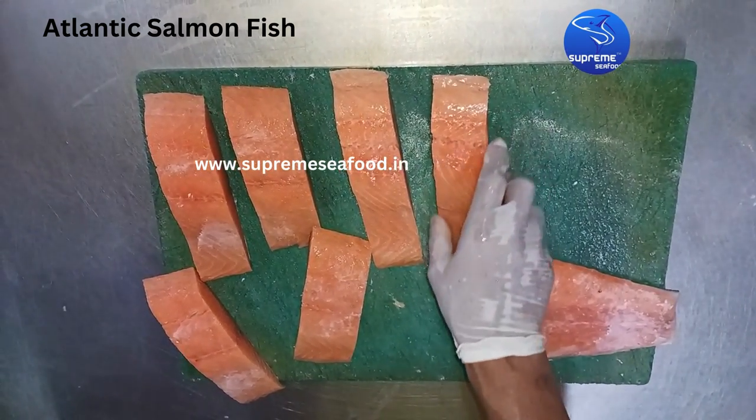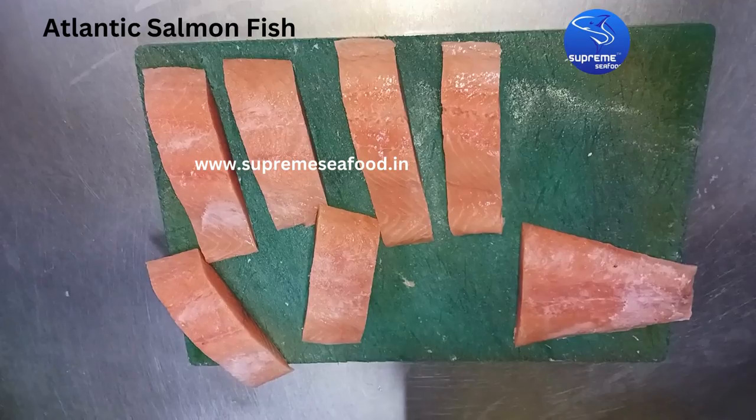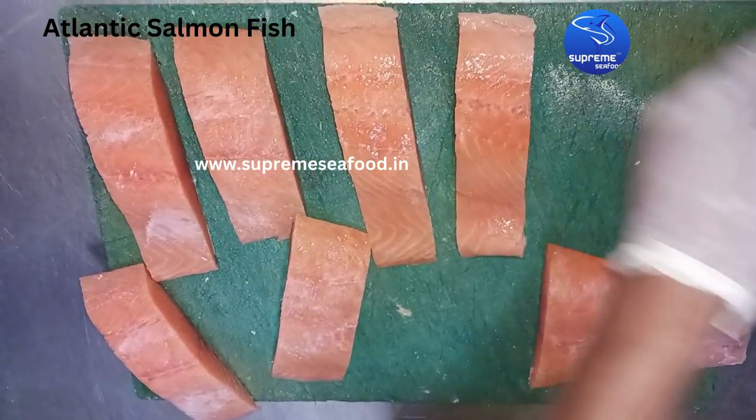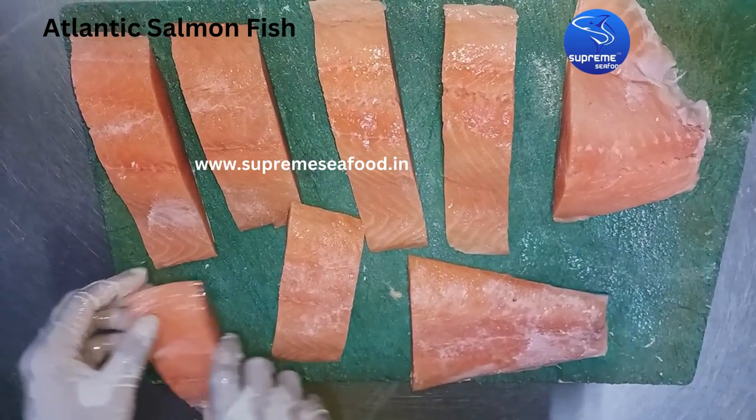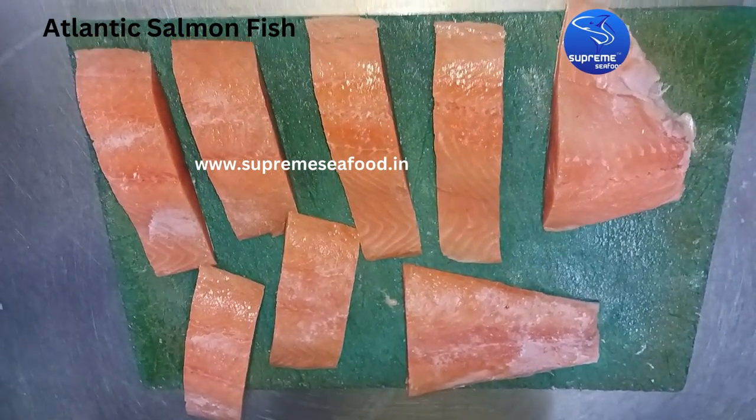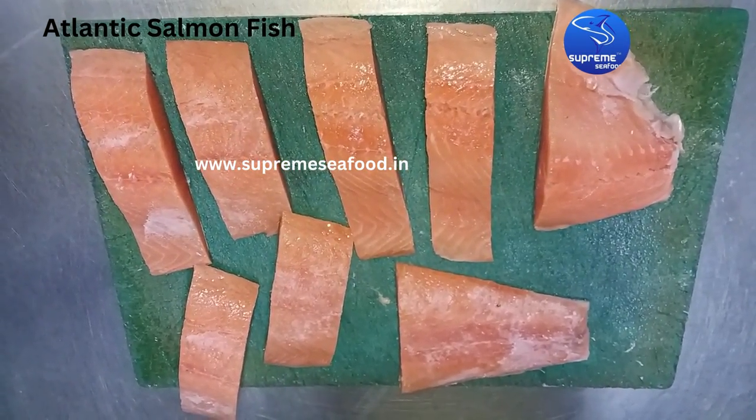These are the portions cut from one packet of 1.25 kilograms. We have counted how many pieces we have got — there are around eight portions. Perfect.